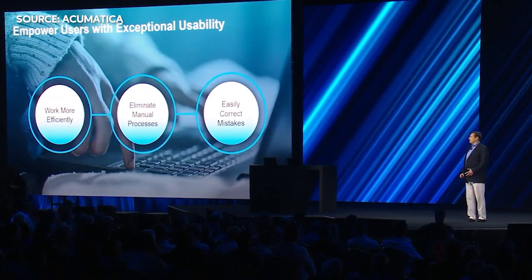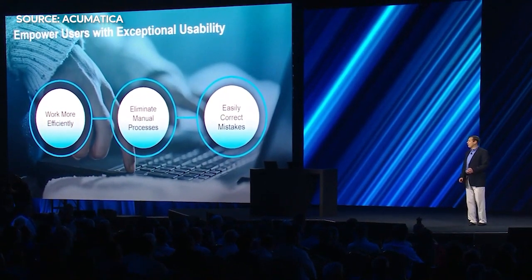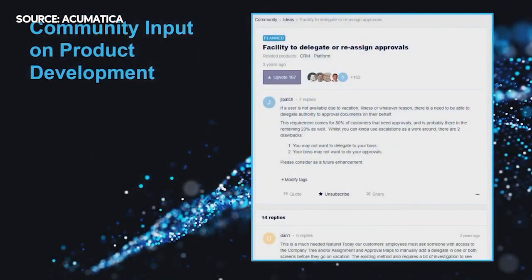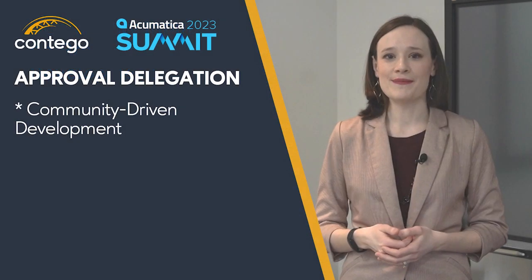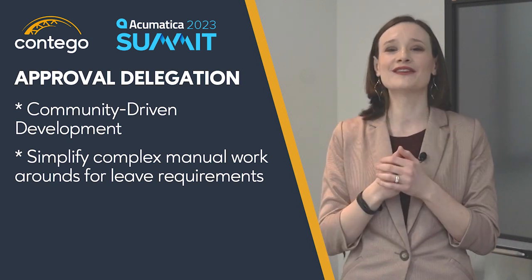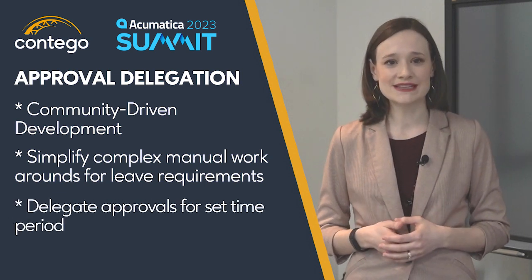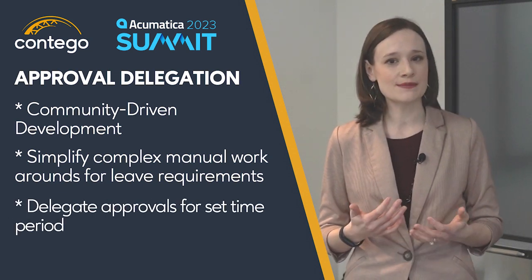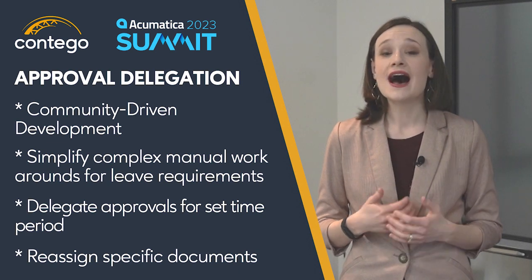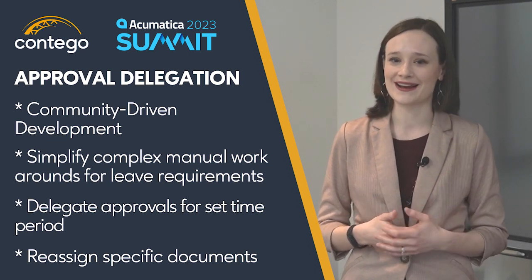One new feature announced in the Day 2 keynote was the ability to delegate and reassign approval of documents. This has been a much requested idea on the Acumatica Community Idea Board, and I had the chance to sit in on a discovery call last year for this new feature. Historically, it was very manual to manage approvals while employees were on vacation or leave, and it was easy to delegate up the ladder but nearly impossible to delegate down. Now with just a few clicks you can easily reassign your documents to a co-worker for a set period, or even reassign just one or two documents. I'm really excited to see how this will streamline operations for our Acumatica customers.